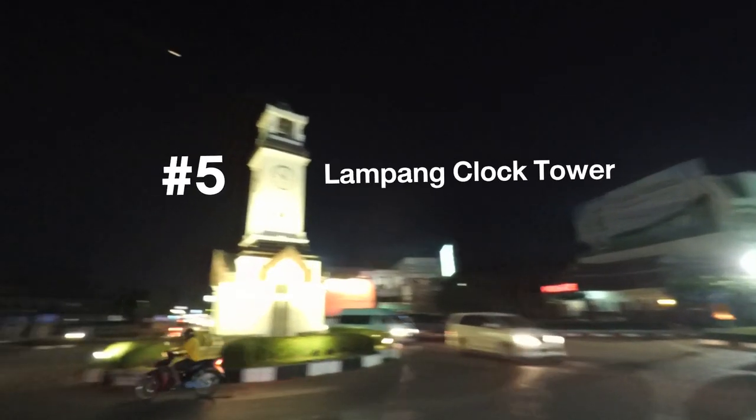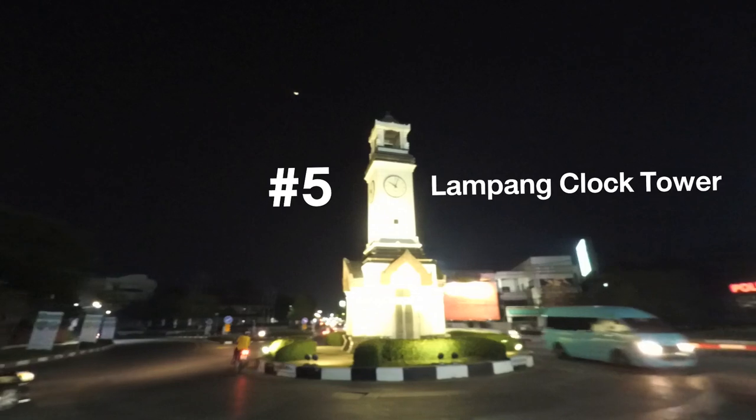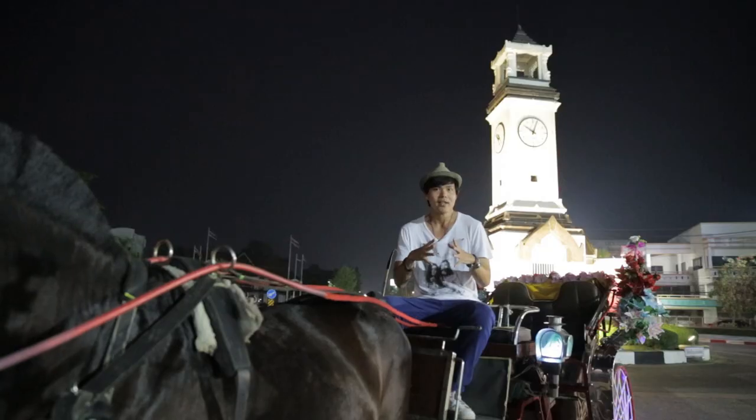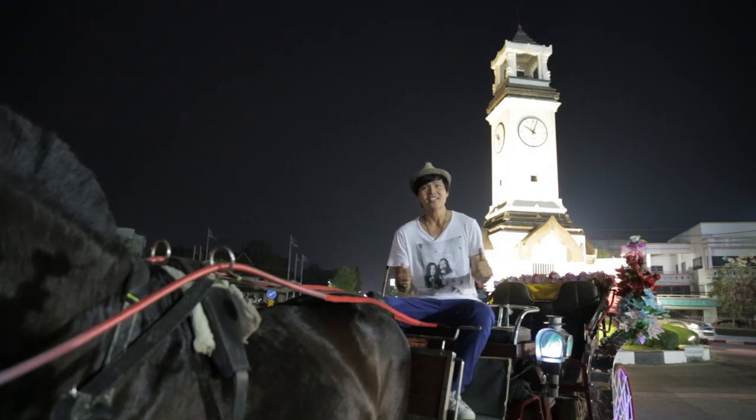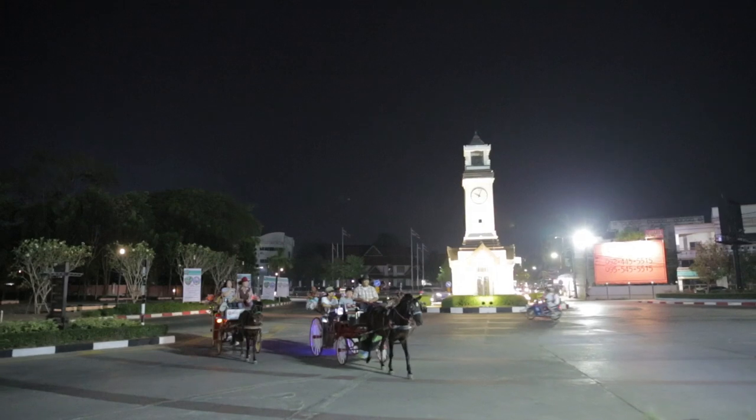I'm now at the symbol of Lampang. This is the center of Lampang town where the main streets meet — this is Lampang Club Tower. You should come here to take a photo as a souvenir.